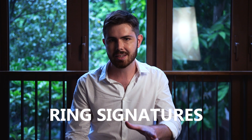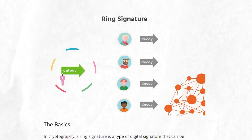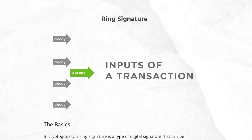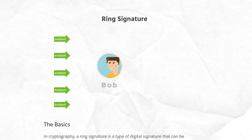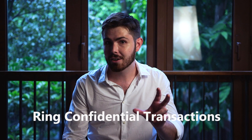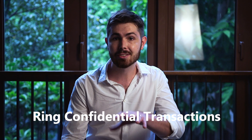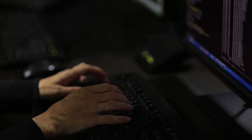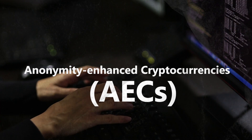Moreover, Monero also uses a technique called ring signatures. Ring signatures mix up your transaction with as many as 100 other trades so that the sender address is mixed with random transactions, and every subsequent movement of that money makes it even harder to trace back to the source. Lastly, the ring confidential transactions feature hides the amount and details of each transaction. In the developer community, privacy coins like Monero are referred to as anonymity-enhanced cryptocurrencies, or AECs for short.